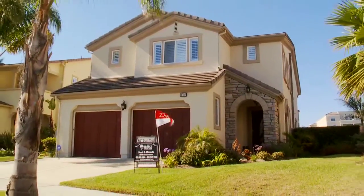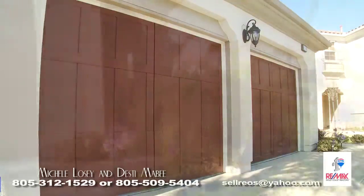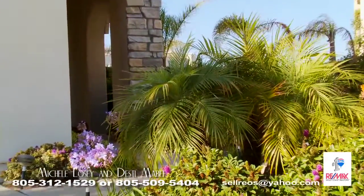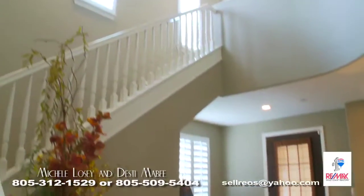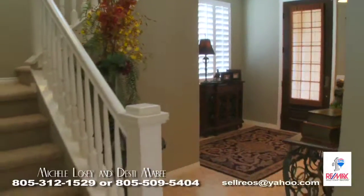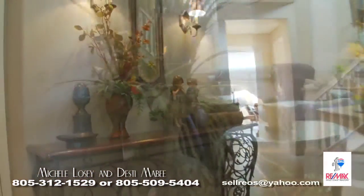4303 Waterside Lane, Seabridge, Oxnard. It is situated on the coast between Malibu and Santa Barbara. This luxury waterfront home on a premium lot in Westport offers 3,131 square feet and four bedrooms, four bathrooms.